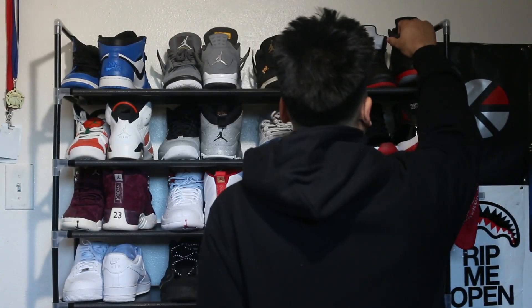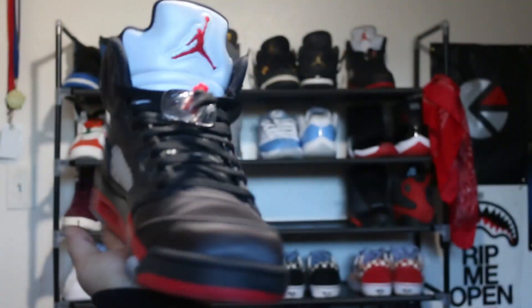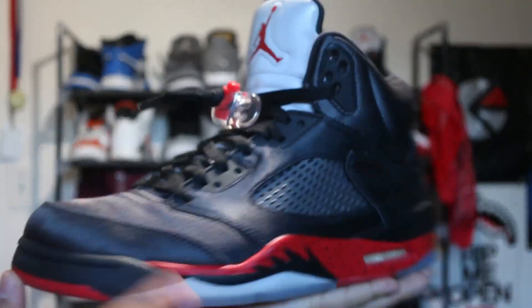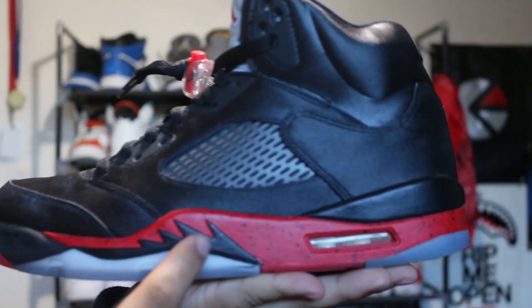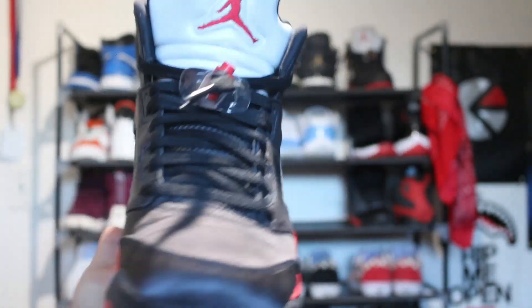Coming to the red side of the shoe rack, we got the Satin Red 5s. This is a clean shoe all around — that red sparkles out, with the black speckle all around.